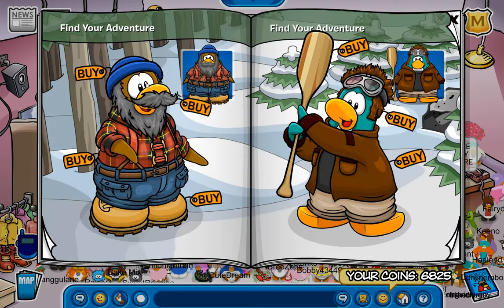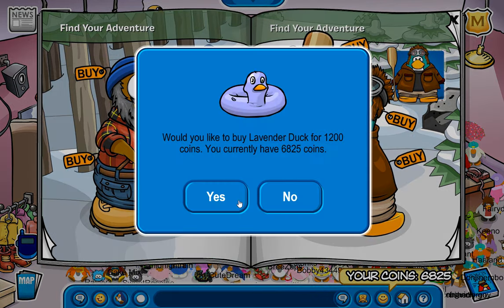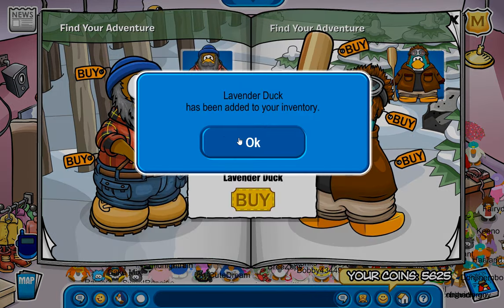Alright, we got some secrets. One of them being right down here for the Lavender Duck. Oh, dang! 1,200. Okay.